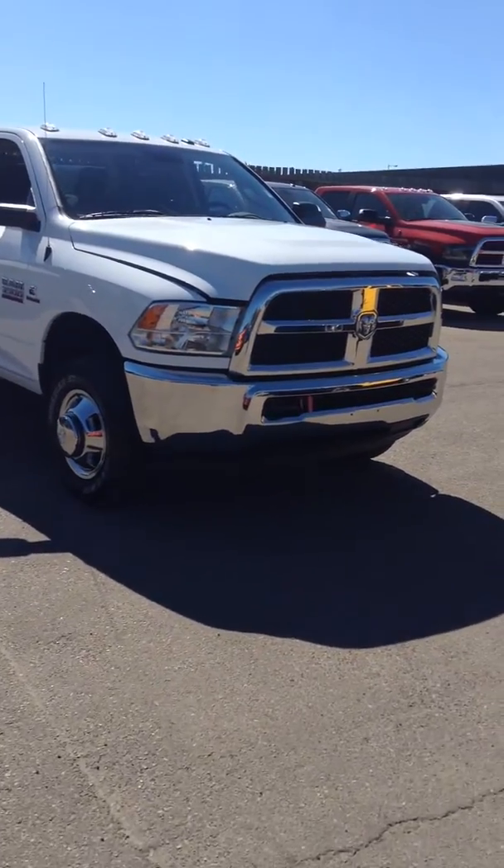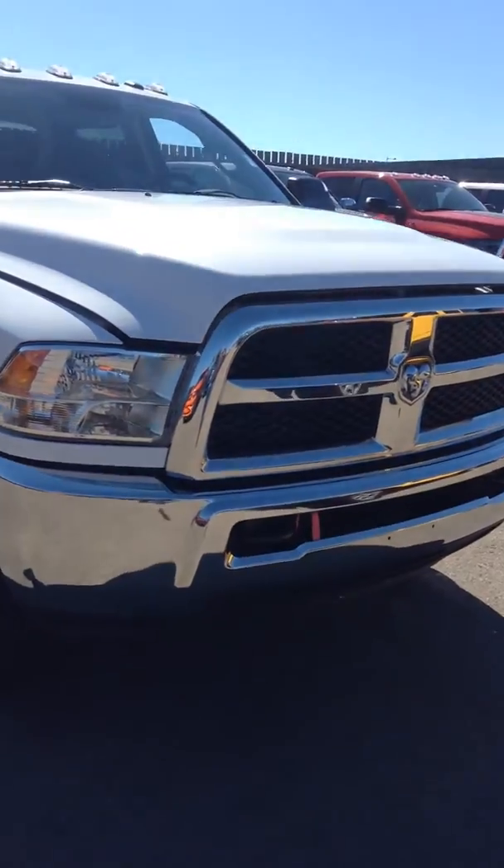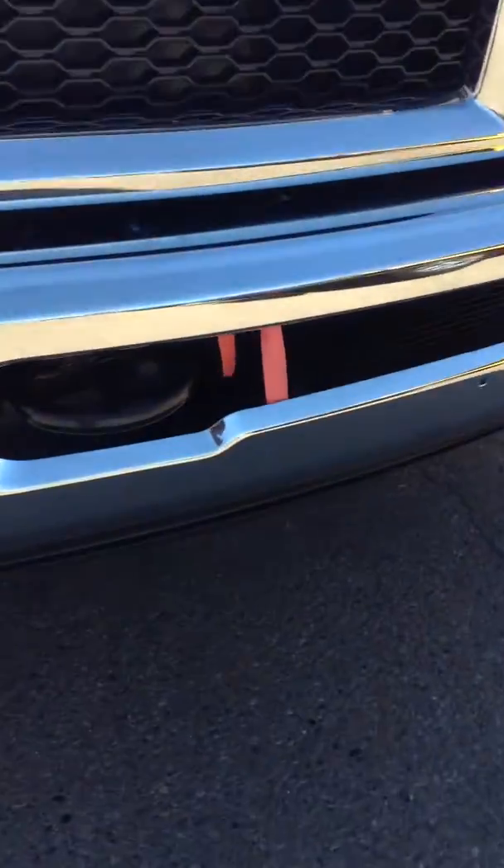This one here is the SXT package. With the SXT, it's got the chrome bumpers in the front and the back, as well as the chrome grille. If you take a look in the front, it's got tow hooks in the front bumper, and you can see a ribbon there — that's a block heater cord.